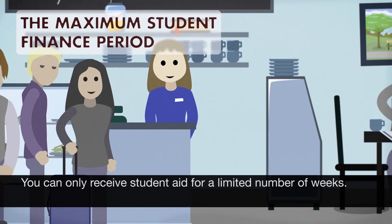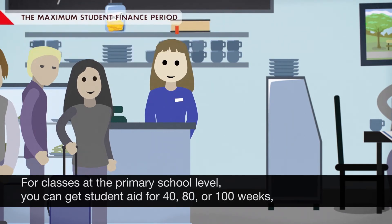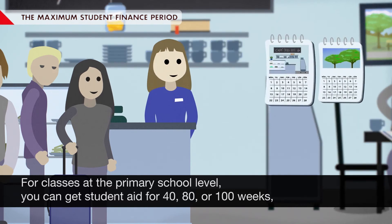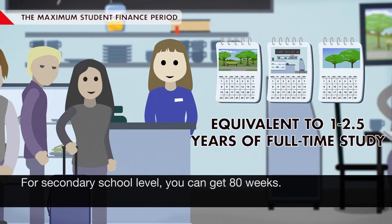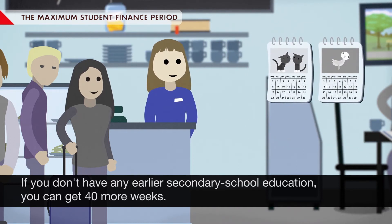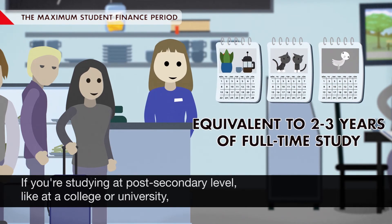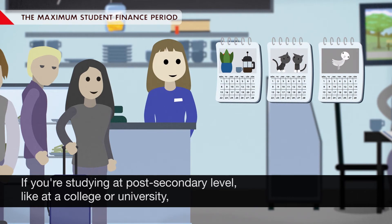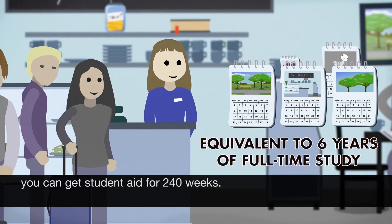You can only receive student aid for a limited number of weeks. For classes at the primary school level, you can get student aid for 40, 80, or 100 weeks, depending on your prior level of education. For secondary school level, you can get 80 weeks. If you don't have any earlier secondary school education, you can get 40 more weeks. If you're studying at post-secondary level, like at a college or university, you can get student aid for 240 weeks.